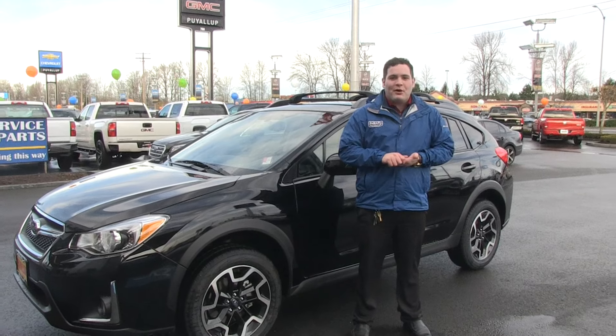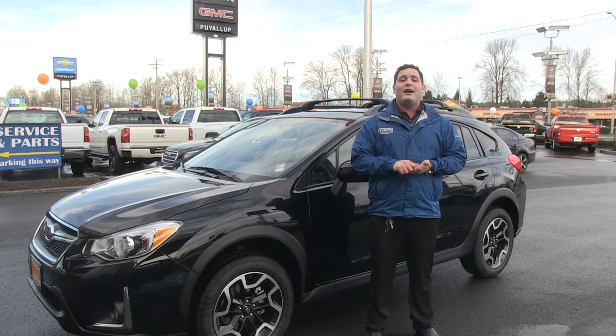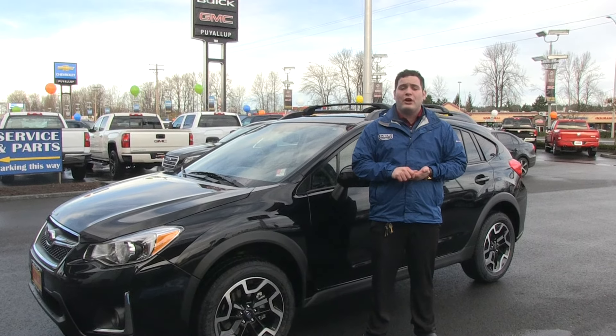Welcome back everyone, this is Joe the Super Bro here with Subaru of Puyallup, and today I'm going to be showing you the 2016 Crosstrek Limited.